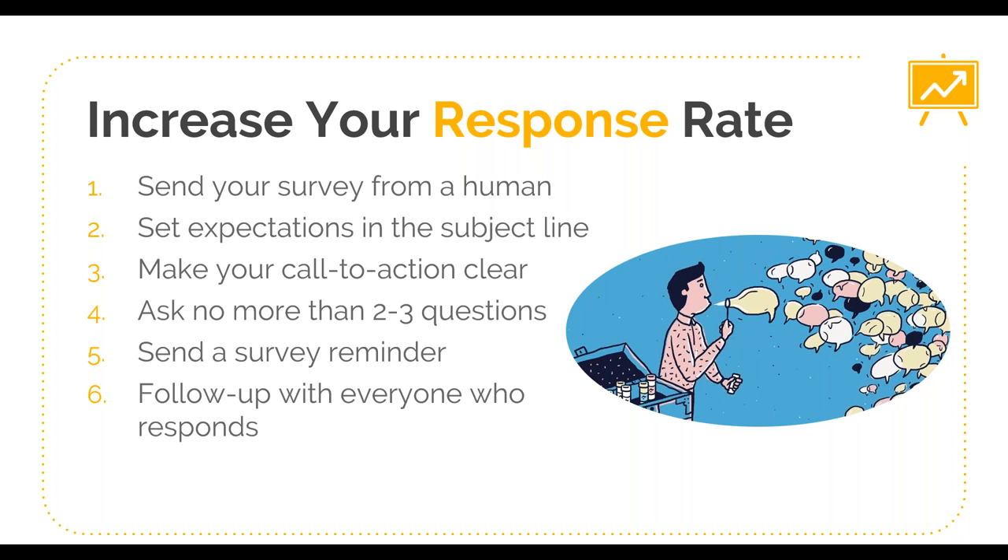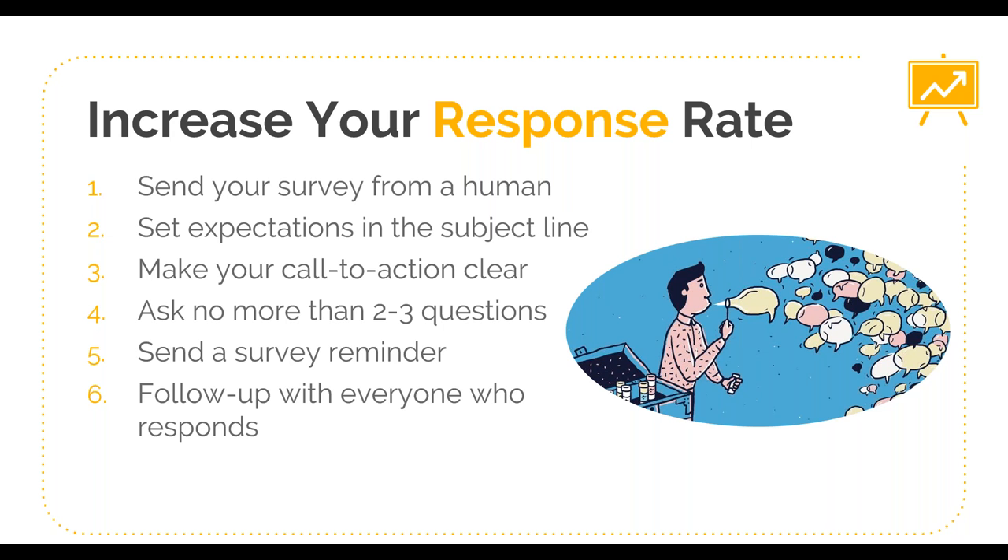To increase your response rates, it's hugely beneficial to follow up with everyone who responds. The reason it increases response rates is that customers aren't going to continue to give you feedback if they feel like it goes into a black hole. Customers often go into their first surveys with the idea that this is their opportunity to have their voice heard — and if there's no acknowledgment back, that doesn't encourage continued responses. And don't forget: send more than once a year, don't batch and blast, decide on your cadence and be consistent so that your customers know they have routine opportunities to engage with you around feedback.